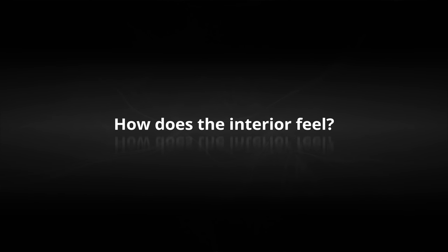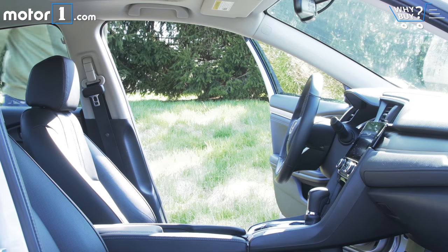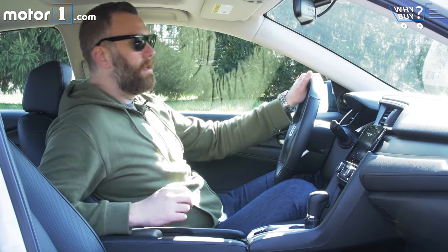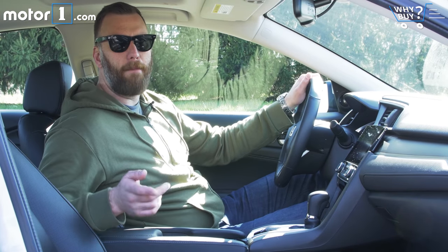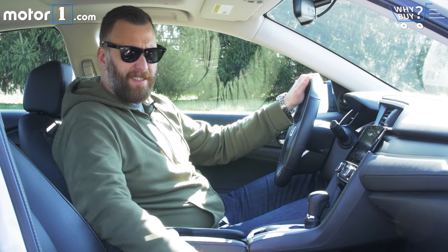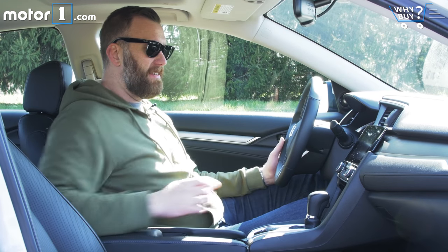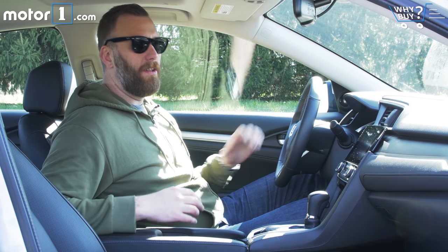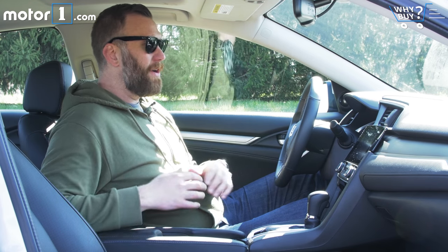How does the interior feel? Especially in this top touring trim, with its leather seats and leather surfaces, everything in here feels really solid. It's difficult to comment on what will happen in the long term, of course, but there are no obvious enemies to durability in this cabin either.